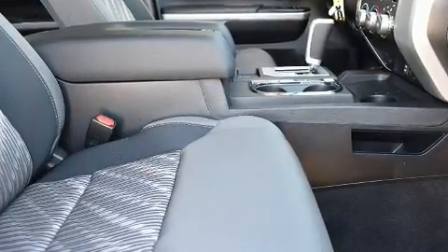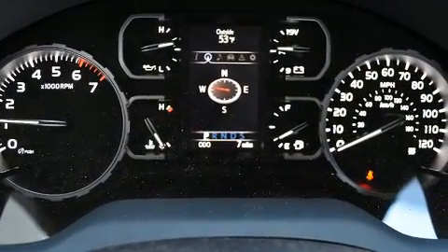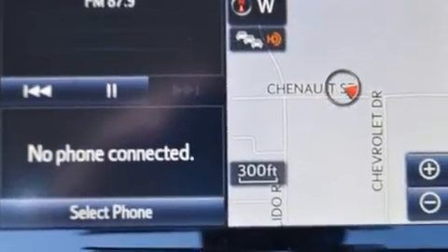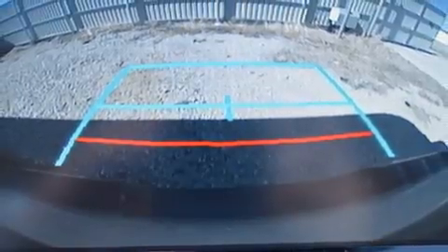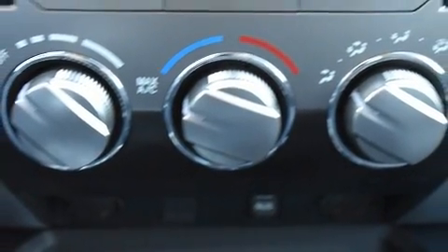Toyota also prioritized safety and security by including head curtain airbags, front side impact airbags, traction control, brake assist, a security system, and four-wheel disc brakes with ABS. Adaptive Cruise Control maintains a preset distance behind the car ahead of you, simplifying highway driving and enhancing safety.